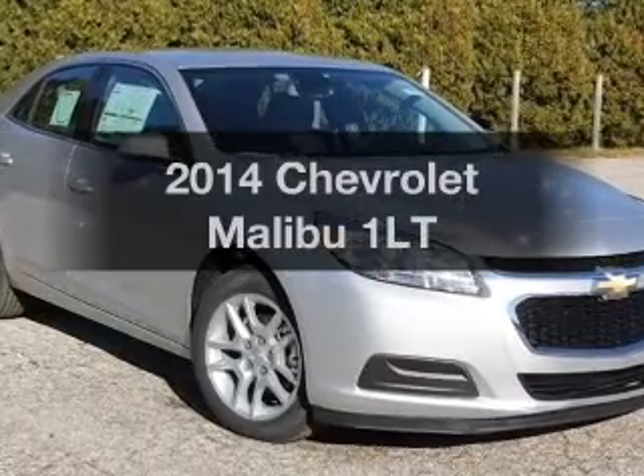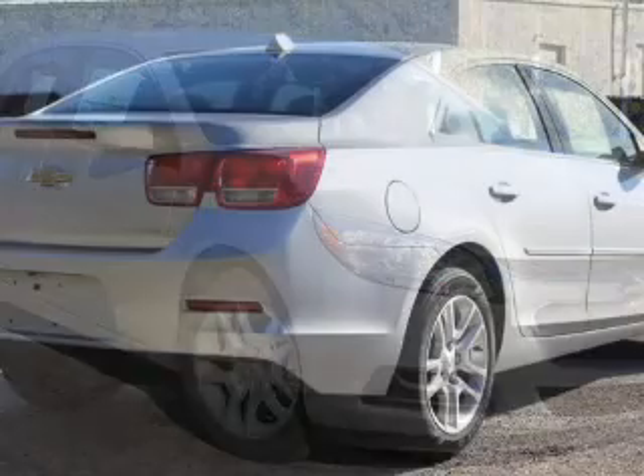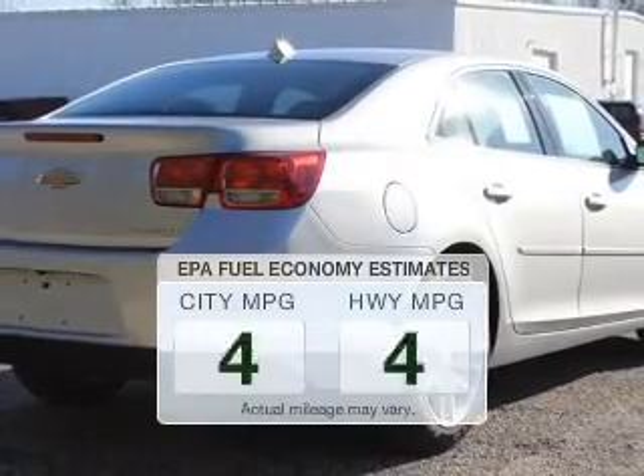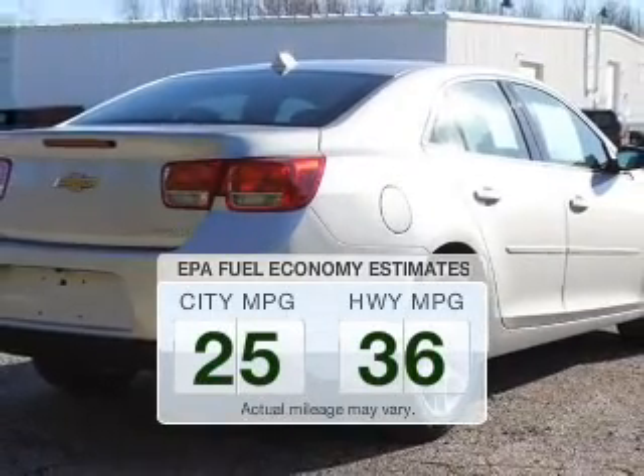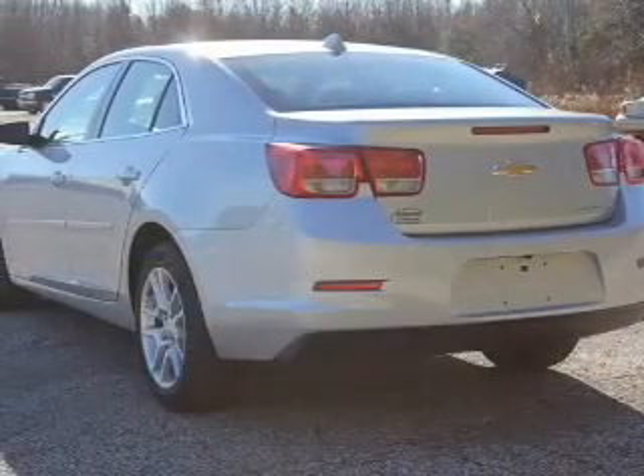Get noticed in this 2014 Chevrolet Malibu — everything you need under one roof with this great vehicle. Low emissions and the good fuel economy offered in this vehicle are important to you and to the environment.